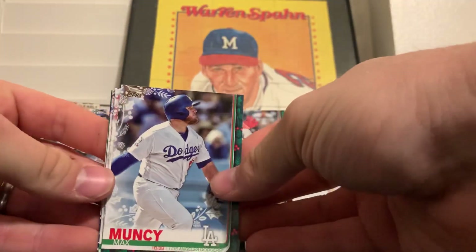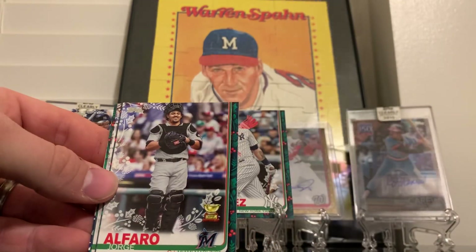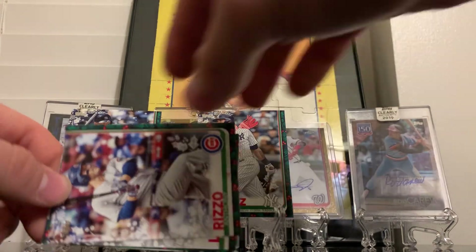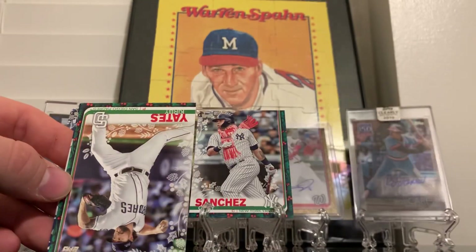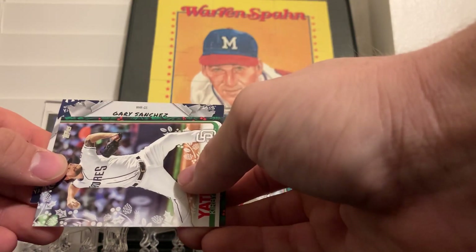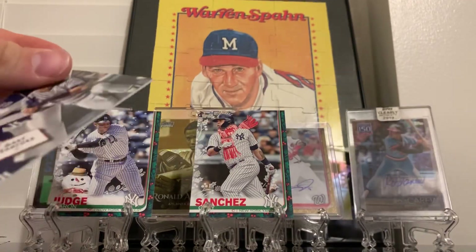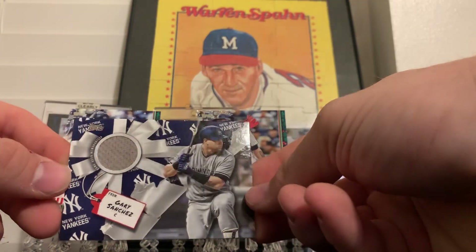Alright, we'll start with Max Muncy, Josh Bell, Jorge Alfaro Gold Cup, we got a Tim Beckham, Anthony Rizzo, Nate Lowe, Kirby Yates, and it's a Yankee again - Gary Sanchez relic card. So apparently I bought the Yankee pack down here in Georgia.